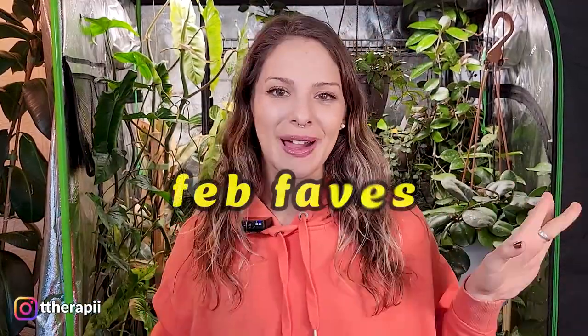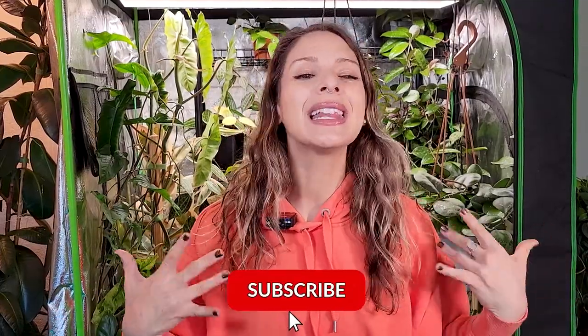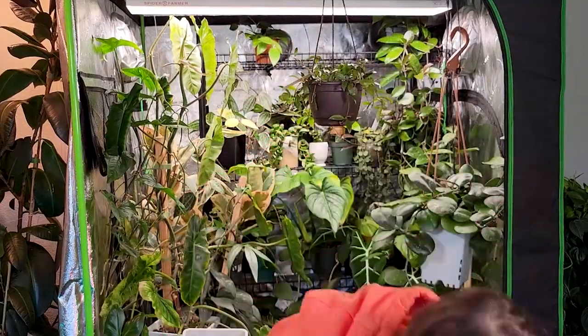Today I want to go over my favorites for February. I feel like it's been a minute since I've done a favorites video, but honestly I have like no concept of time, so who really knows. I'll definitely link my last favorites video somewhere up here for you guys if you'd like to check it out. I am really excited to show you guys which plants have just been really calling out to me and really showing off for me lately.